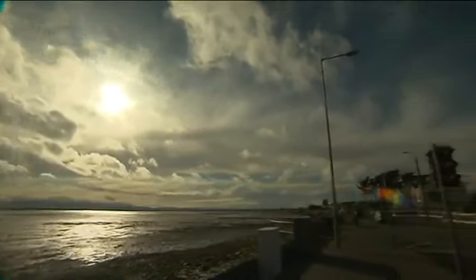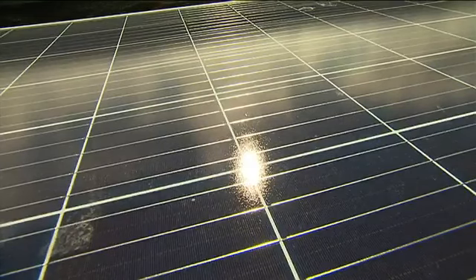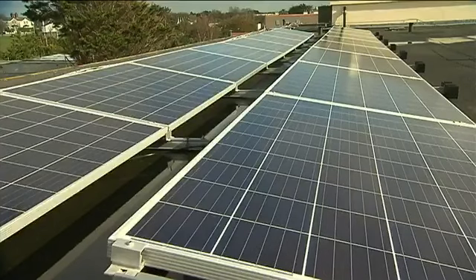Solar panels take the heat from the sun and turn that into electricity. It's a form of renewable energy that doesn't produce as much greenhouse gas. Well, how about getting one for your school?